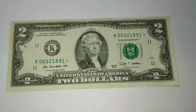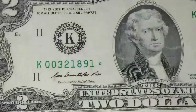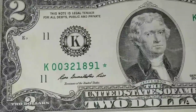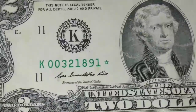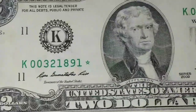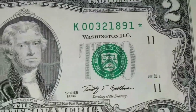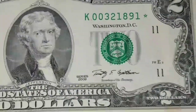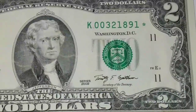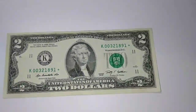I've found some very rare low serial star numbers. The radars and the repeaters are very hard to find in the two dollar bills. If you find anything like that, you have a true beauty on your hands. Very rare to find any two dollar bill repeaters, any two dollar bill radar, or low serial number stars — very hard to find in the two dollar bills.